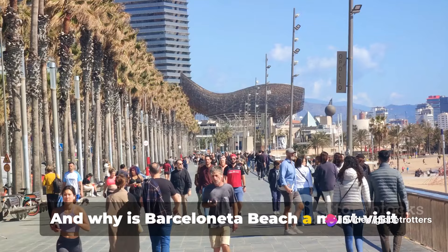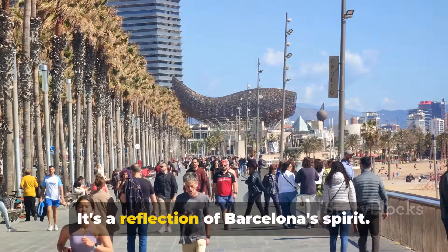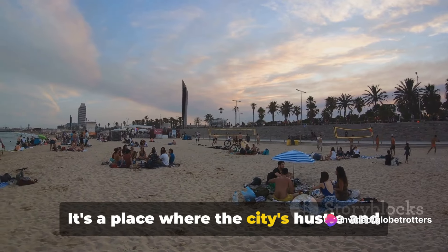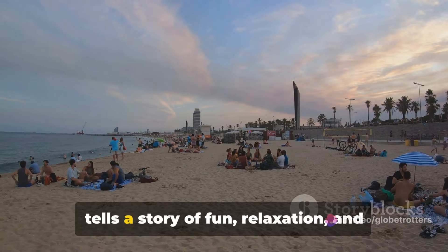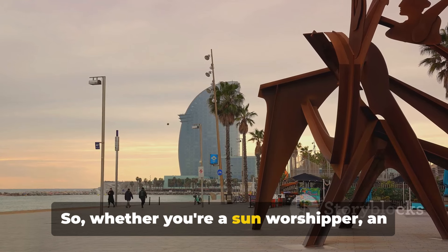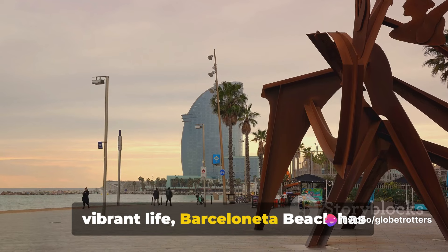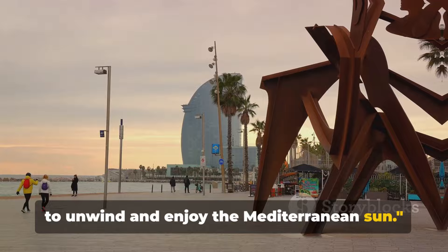As you stroll along the promenade, you're greeted by a row of seafood restaurants, each promising a taste of the sea. From traditional paella to fresh-grilled fish, these eateries serve up a feast that's as diverse and vibrant as the beach itself. Barceloneta Beach is a reflection of Barcelona's spirit — a place where locals and tourists alike come to bask in the sun, to play, to eat, to laugh. Whether you're a sun worshiper, an adrenaline junkie, a foodie, or simply someone looking for a slice of Barcelona's vibrant life, Barceloneta Beach has something for you.